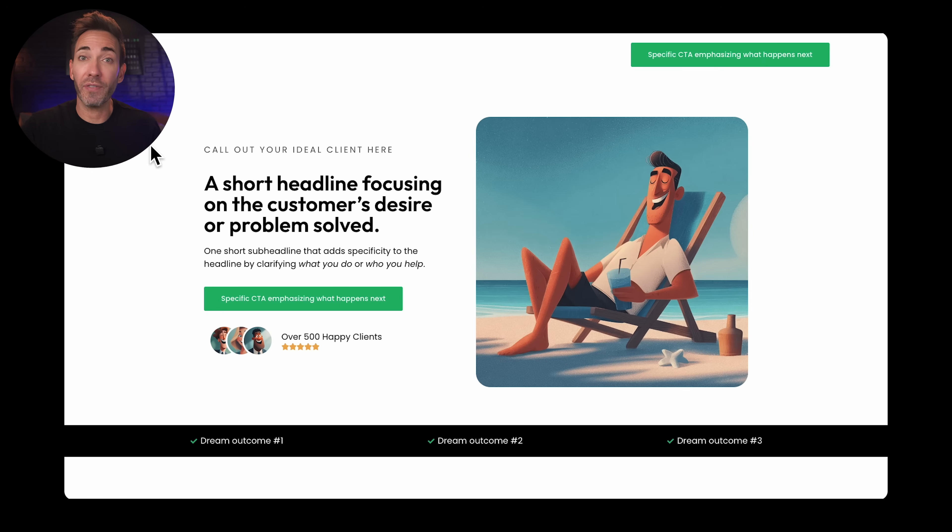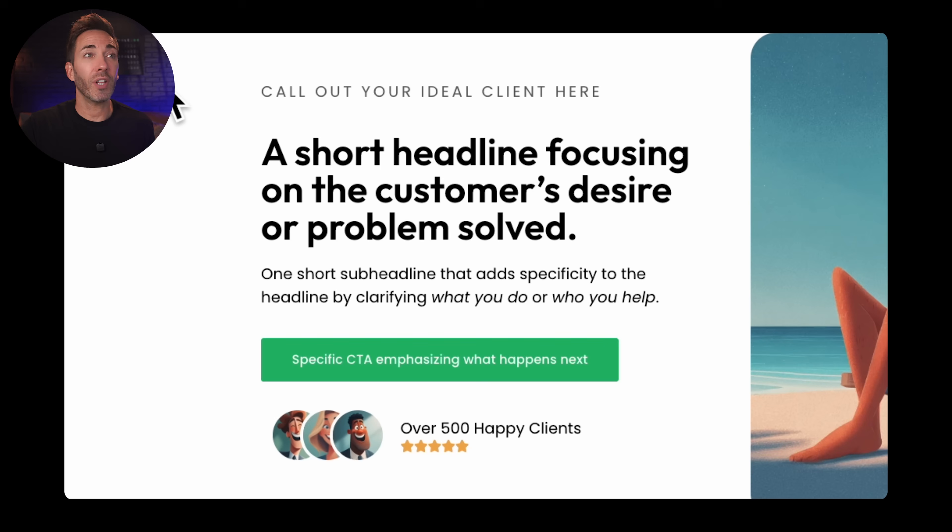You'll notice there are a few things going on in the hero section and they each serve a purpose. Let's start with what we call eyebrow copy — it sits on top of the headline and it's there to call out your ideal clients. Are they overworked teachers, busy car owners, unemployed job seekers in Houston? Whoever your perfect client avatar is, name them here so they know this is for them.